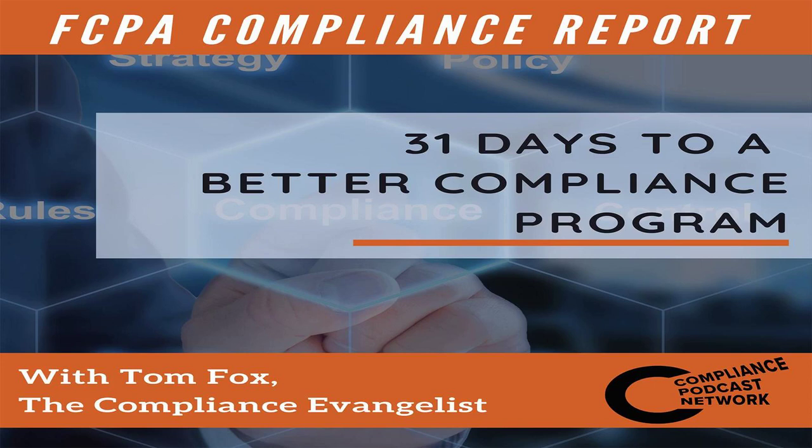It's a new year and a new chance for you to make a fresh start with your compliance. We're going to be bringing you a daily tip, strategy, or idea that you can use to improve your program. Here's your host, Tom Fox, the Compliance Evangelist.